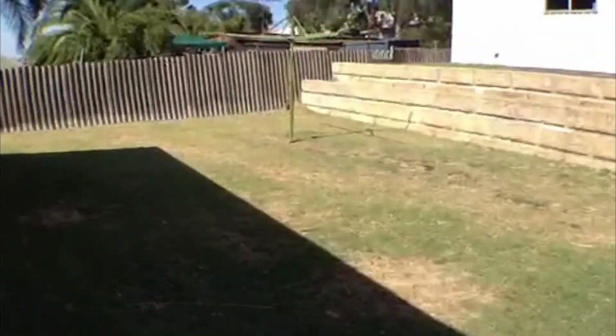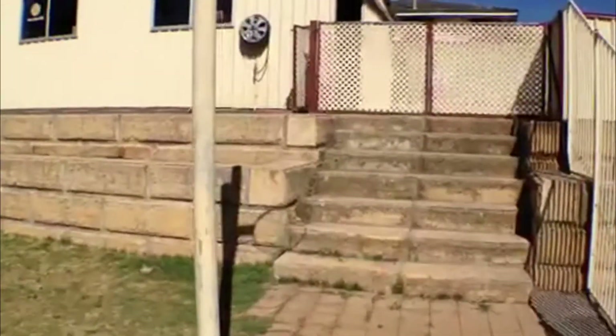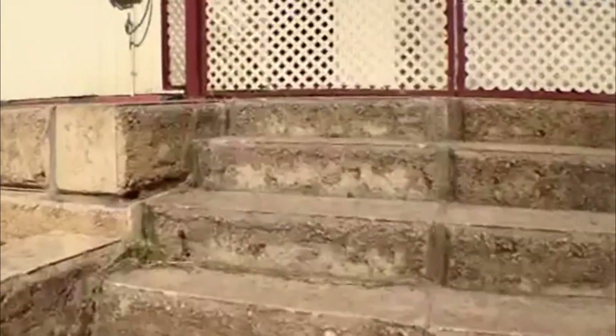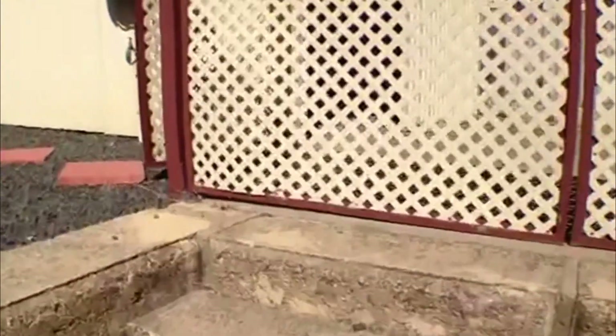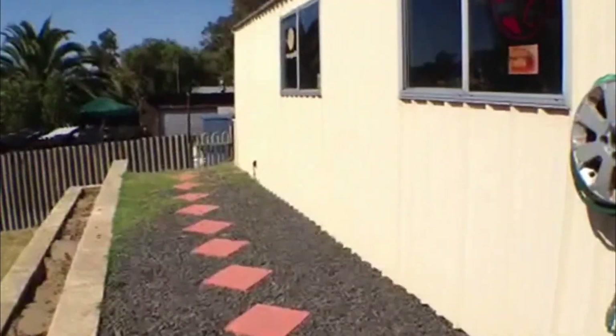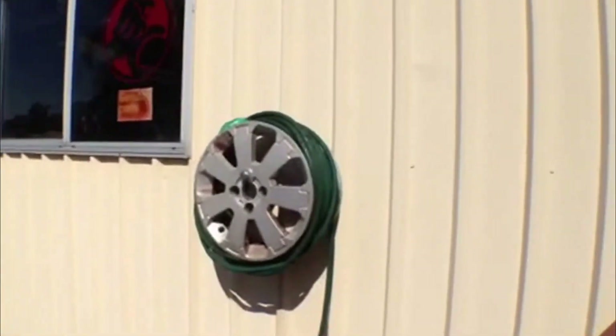We'll give you a span of the backyard now. You can see the clothesline there, and if we go up the limestone steps, one of the main features — one of the most fantastic things about this property — is that you do also have access to a huge powered workshop.